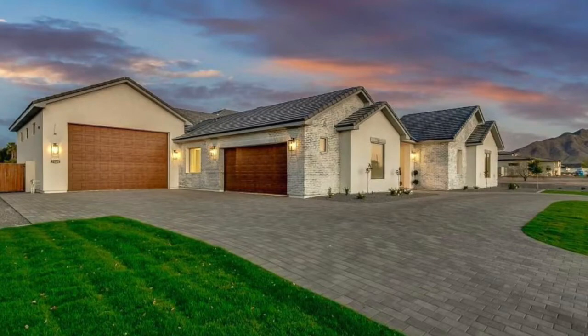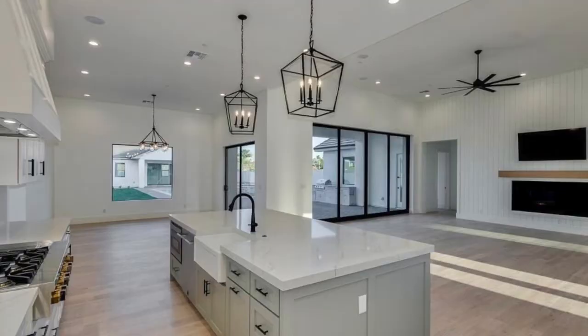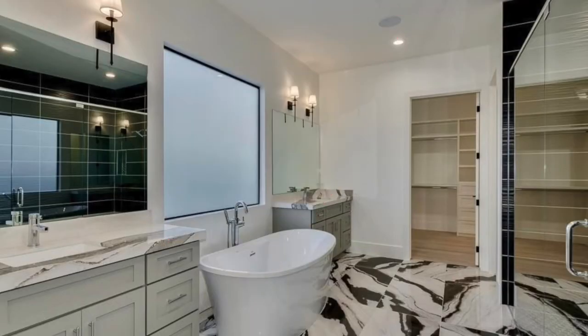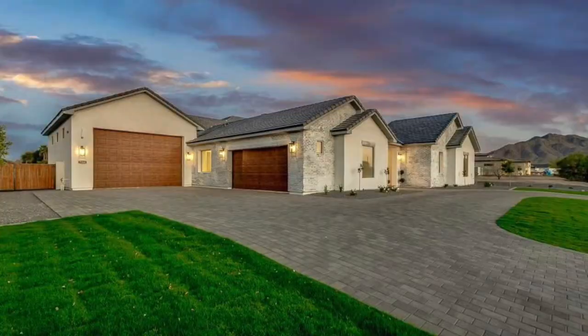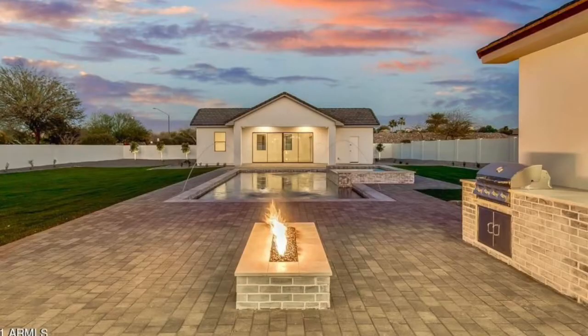Coming in at number 10 is this beautiful new build custom home located in the San Tan Sunrise Estates neighborhood, which is on Riggs Road east of Higley. Originally listed at $1.89 million dollars, it ultimately sold for $1.825 million. This home is 5,550 square feet with four bedrooms, five bathrooms, and a two-car garage. It sits on about three-quarters of an acre with a diving pool, jacuzzi, fire pit, and built-in barbecue in the backyard.